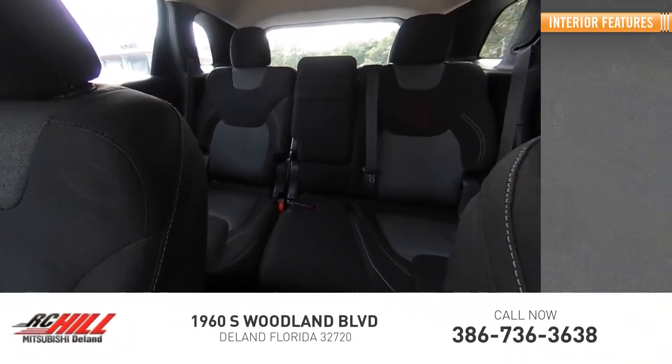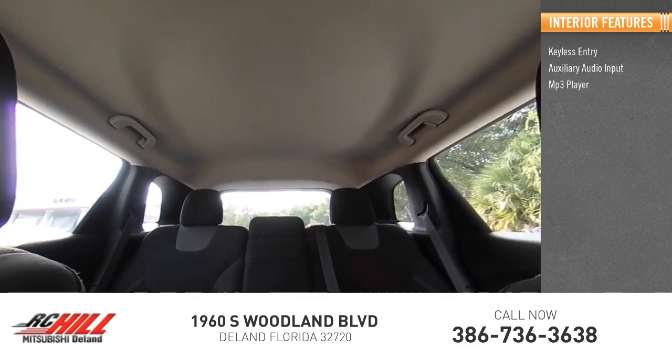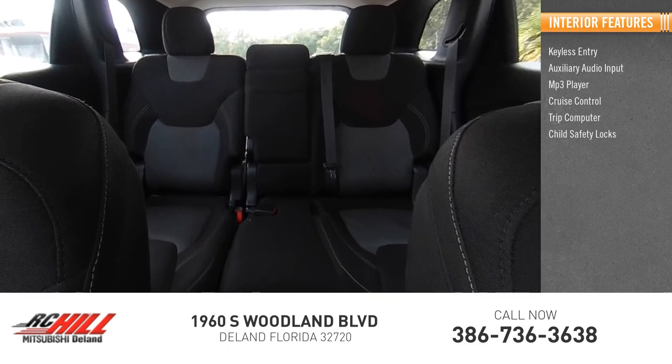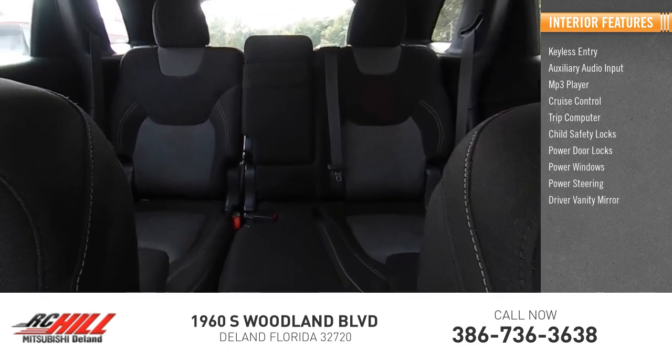Inside you'll find keyless entry, auxiliary audio input, MP3 player, cruise control, trip computer, child safety locks, power door locks, power windows, power steering, and a driver vanity mirror.